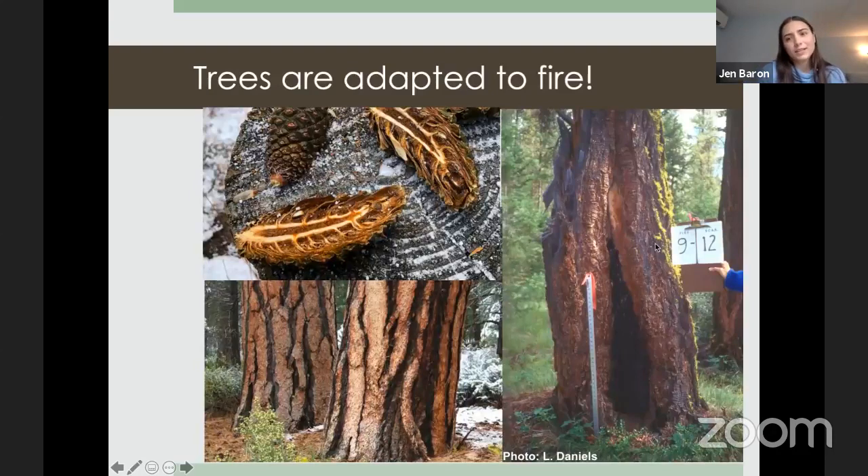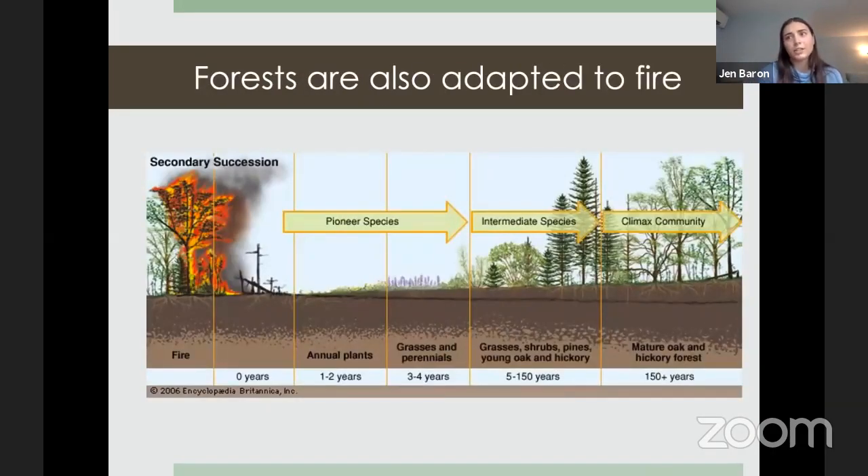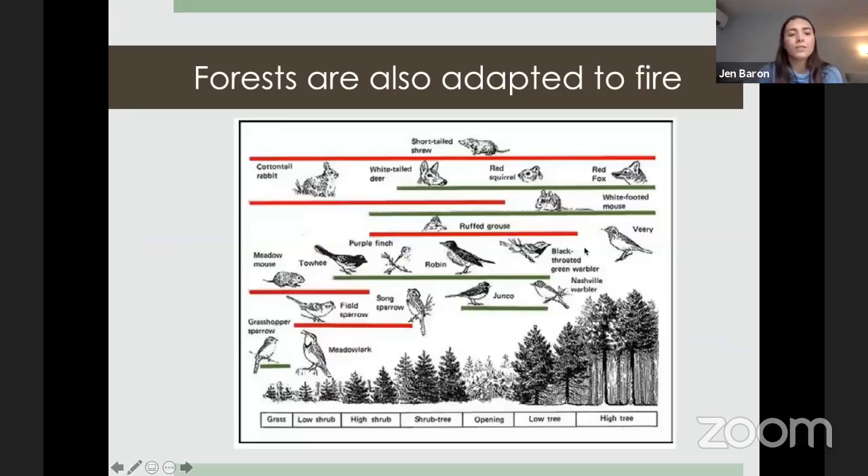Trees are adapted to fire. Ponderosa pine is famous for having serotiny — needing fire to regenerate. Douglas fir has thick bark adapted to fire and can survive many fires over its lifetime. Forests also need fire to regenerate and stay healthy. Without fire, trees keep accumulating, and forests don't cycle through their natural range of states. Fire helps forests move through stages: annual plants, grasses, flowers, shrubs, smaller trees, and eventually a mature forest.